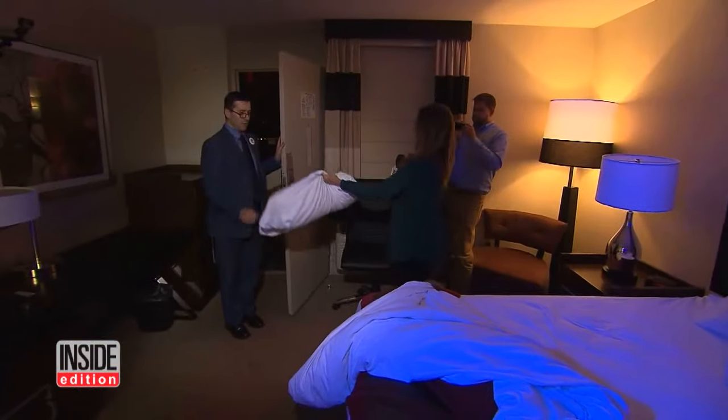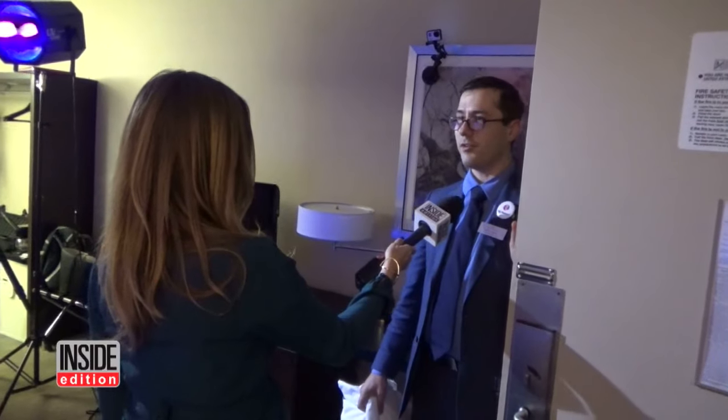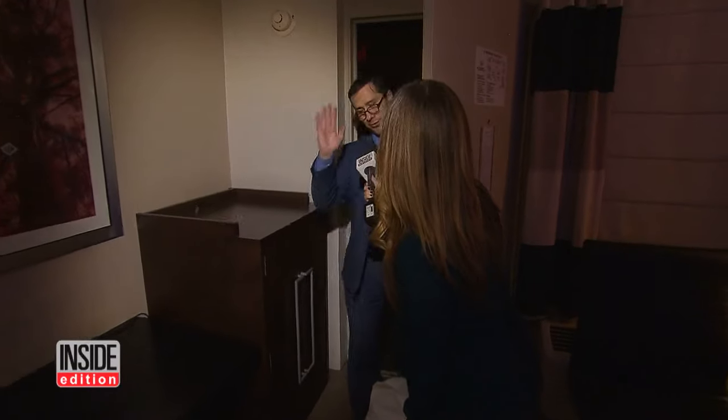Disgusting. Time to call the manager. It's a dirty pillowcase. What do you want to say about that? I really don't have anything to say. What do you think happened here? I'm gonna have to end this conversation, but I appreciate it.